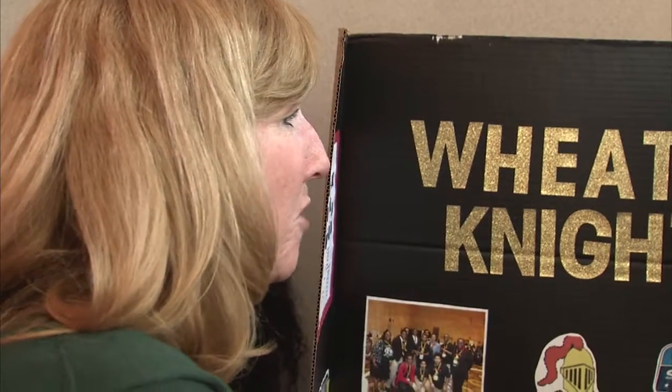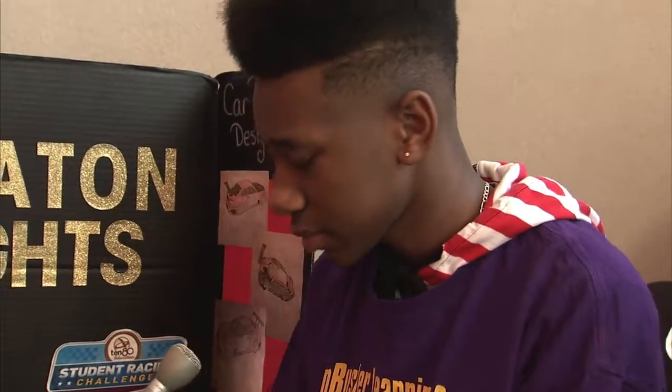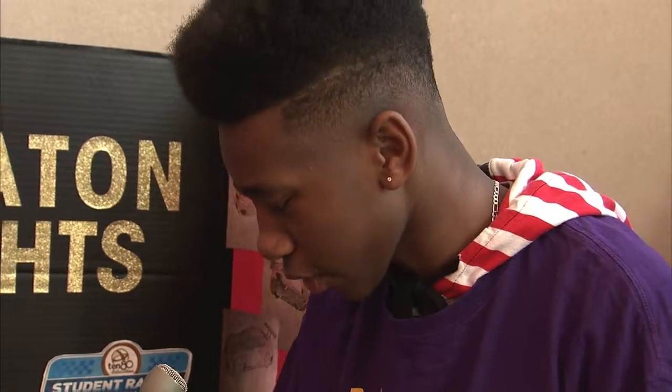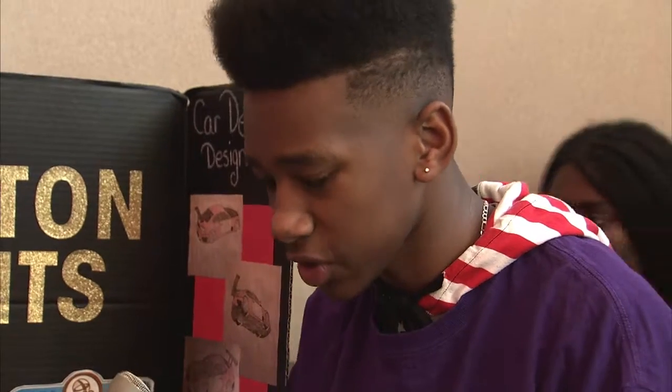Yeah, I've learned a lot. Do you think it's going to help you in your future, what you're doing? Definitely. The way that we have to apply team skills and work together as a team — I would have never known how to change a tire. I mean, it's not a real tire, but it still gives you an idea of what to do.